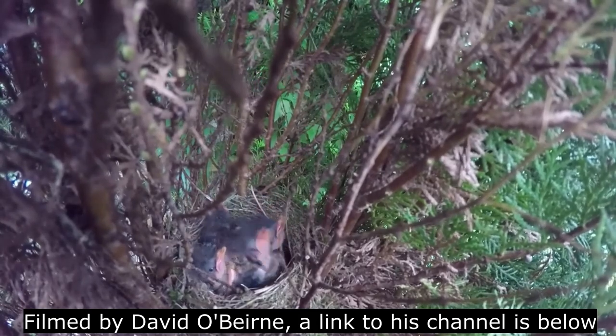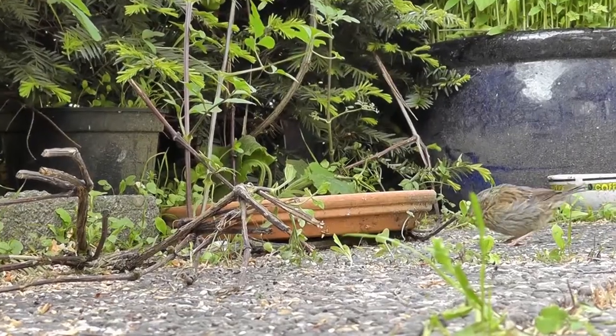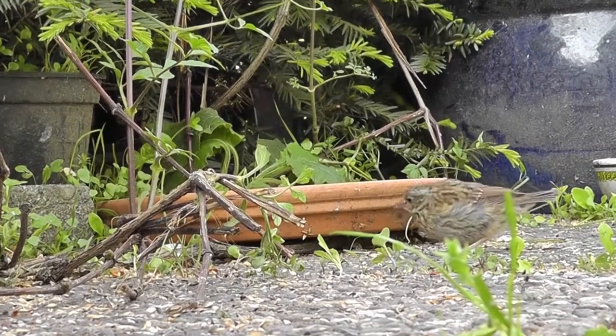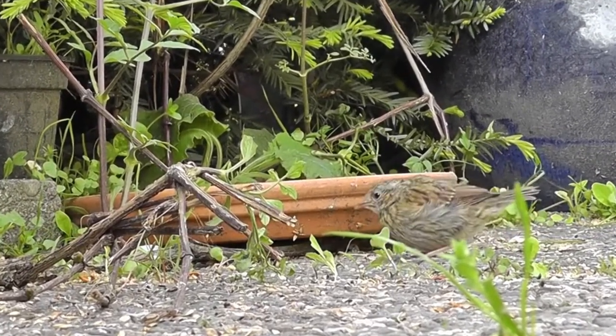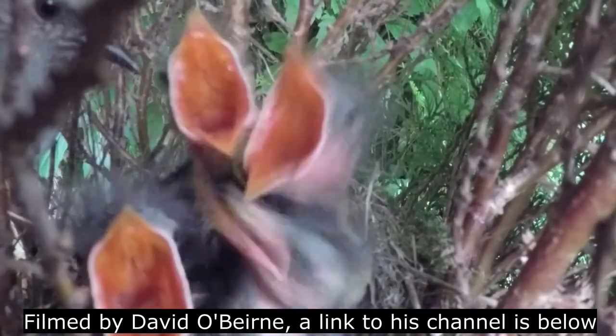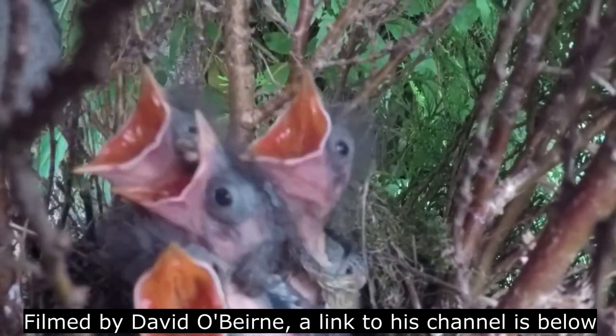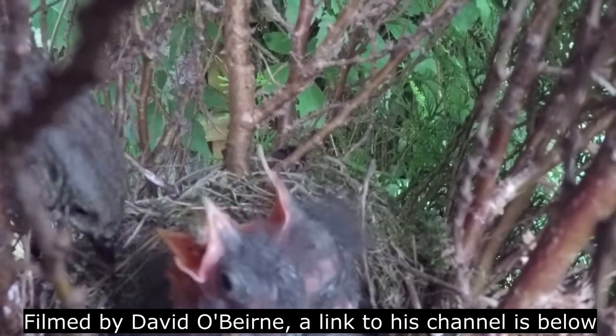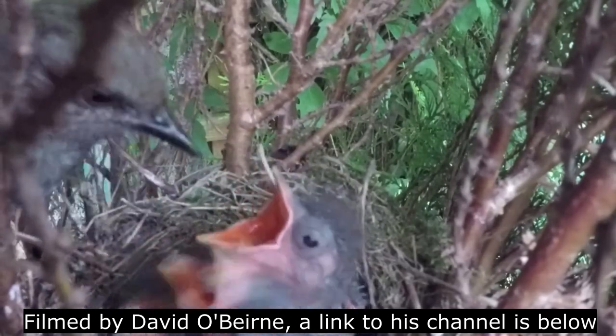Once they do fledge, the chicks stay in their parents' territory for a further three to four weeks, after which point they'll be fully independent. Each female dunnock will nest two to three times per year, using the same nest each time if it remains intact, and sometimes even using the same nest for multiple years.